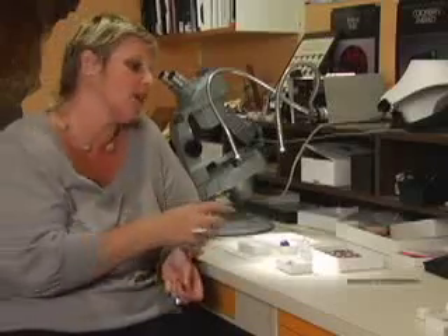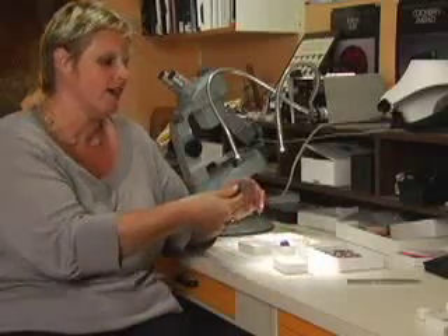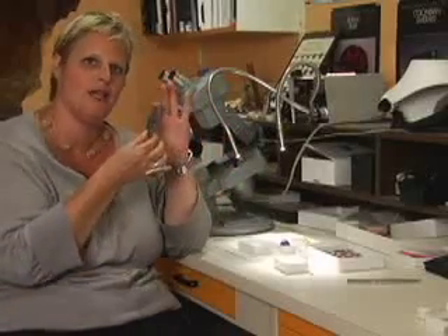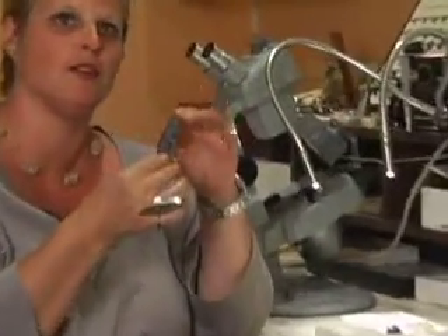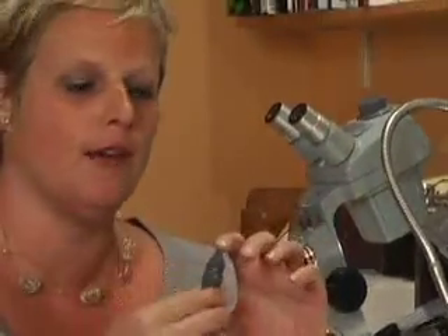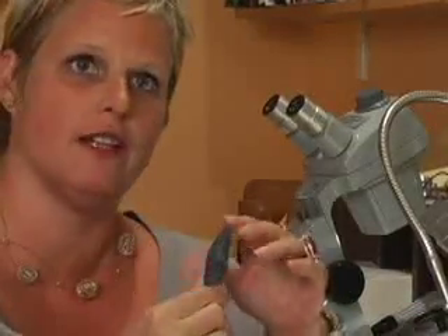My name is Catherine Dunnell and I am the gemologist at the Royal Ontario Museum and we're talking about corundum today. A lot of people don't realize that corundum or sapphires start off as these very sort of pinacoidal minerals. This one tends not to be gem quality because it's pretty cloudy, but this is how they start off.